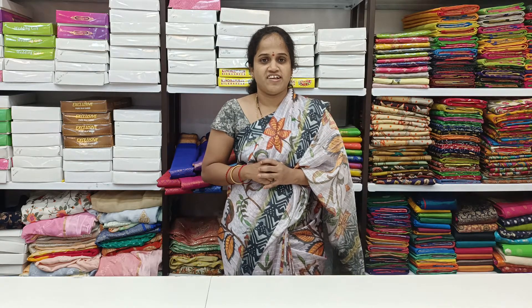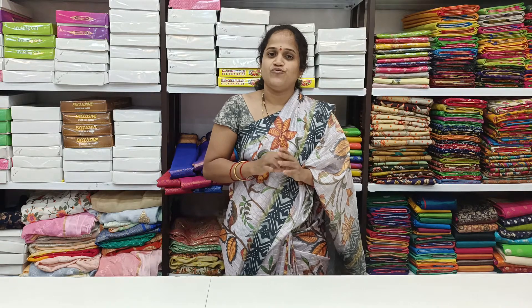Hi friends! Welcome to this video. I am coming to my channel. I am going to show you a fancy wear.